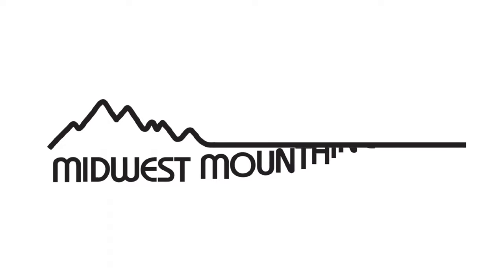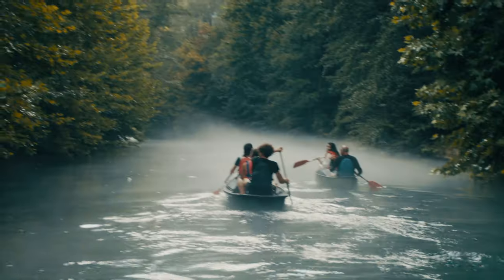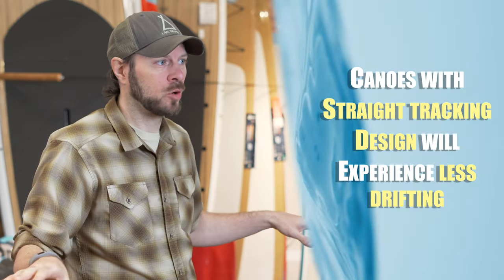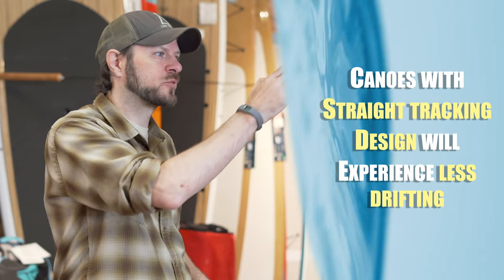So what is tracking? Tracking is defined as how the boat stays when you're paddling it in a straight line. For anybody who's paddled a canoe before, the more strokes you put on one side or the other, the more the boat's going to want to veer right or left depending on what side you're paddling on. The straighter tracking the boat is designed to be, the less likely that boat's going to drift one way or the other.